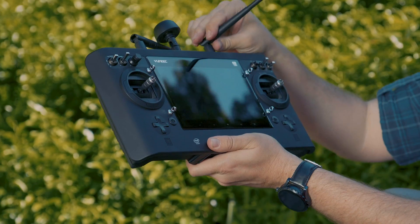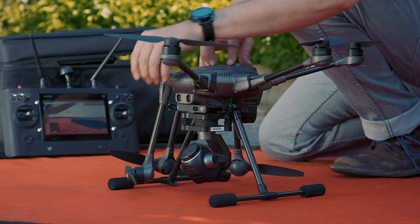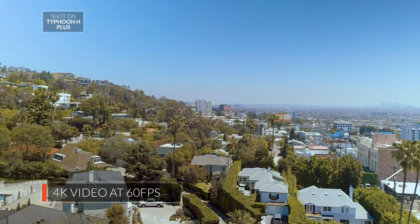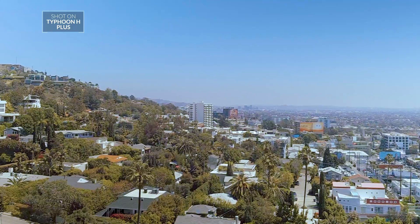As a creative professional, you need to capture aerial imagery in captivating detail. With the precision of the Typhoon H-Plus 1-inch high-aperture C23 camera, you can confidently deliver 4K ultra-high definition video and stunning 20-megapixel still images to exceed your client's expectations.